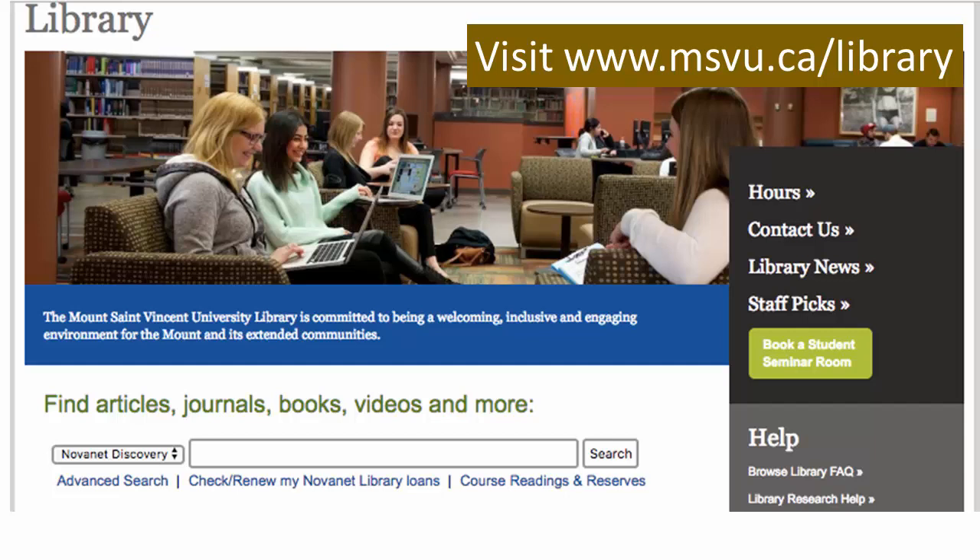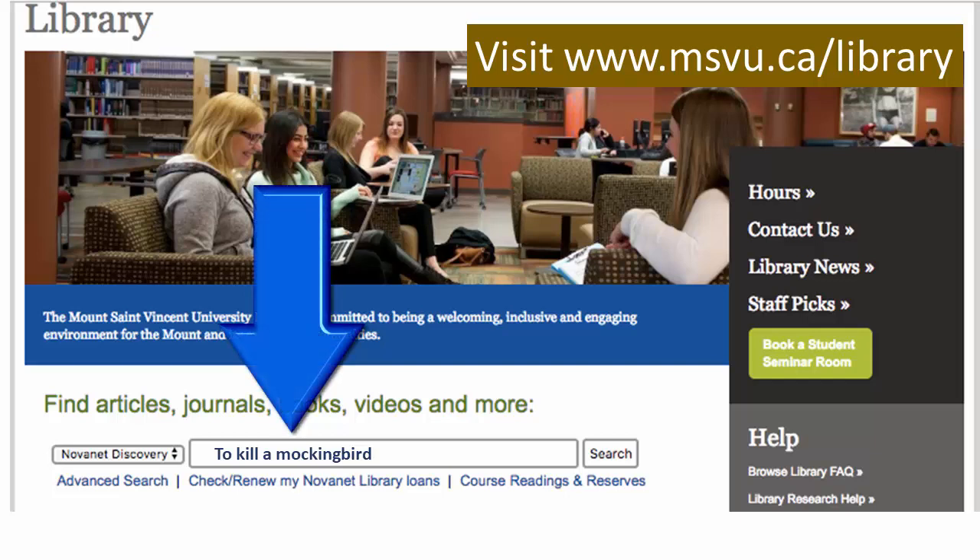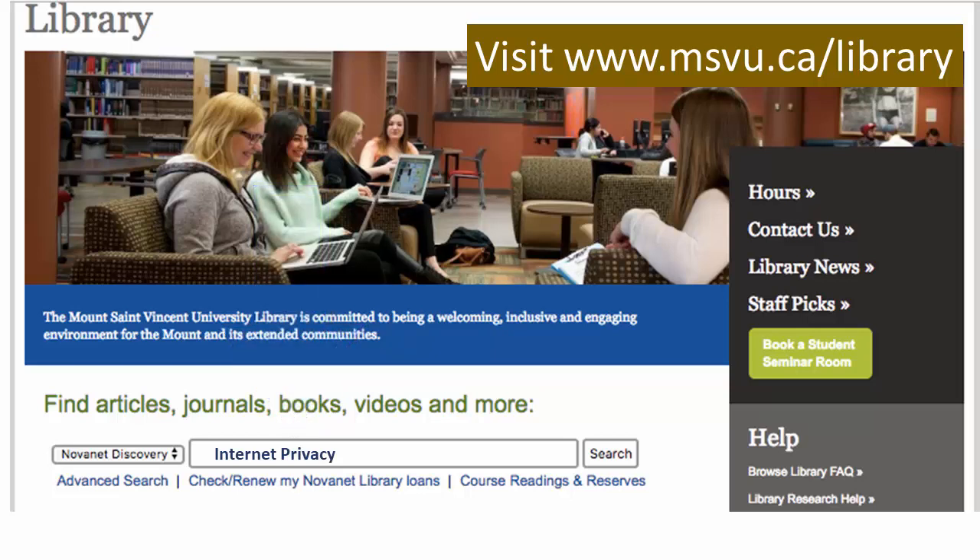This video will show you how to find a book at the Mount Library. From the library homepage, you can search for a specific title, or you can choose a topic like Internet Privacy. And that's what we're going to show today.